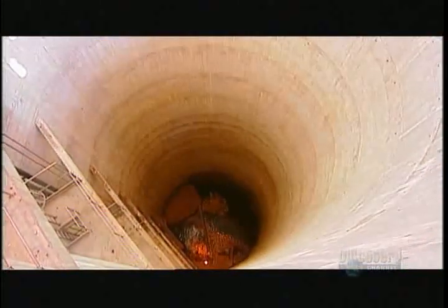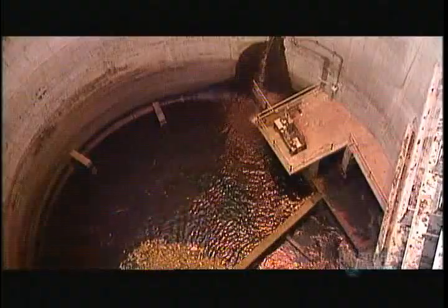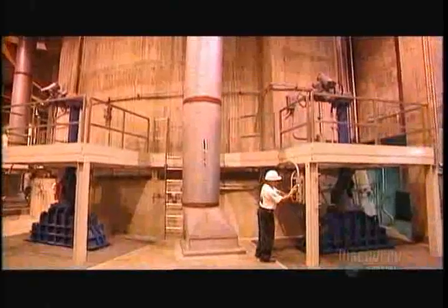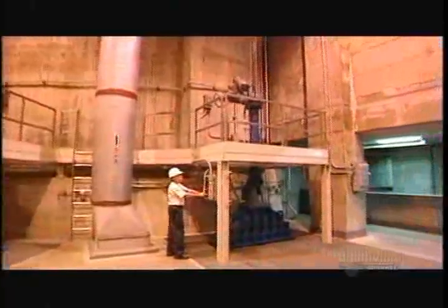The wastewater collects in huge underground wells. It's not a pretty site — it's full of dirt, garbage, and fecal matter. It also contains high levels of phosphorus, a poisonous element in the nitrogen family that's harmful to waterways because it promotes the overgrowth of algae.